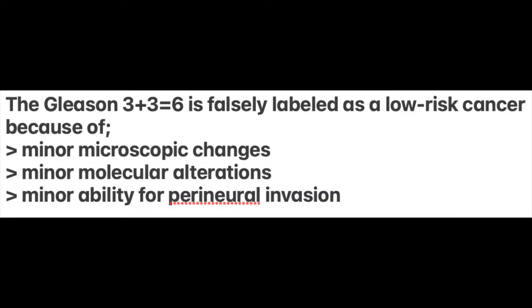Let's check the Gleason 6 and see what that disease is all about. For many years, the Gleason 6 has been labeled as a cancer on the basis of some very minor low-power microscopic appearances, some very minor molecular alterations, and a minor ability for some perineural invasion. However, these changes do not mean that the grade 3 and the Gleason 6 is cancerous.